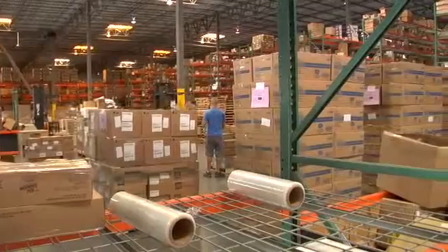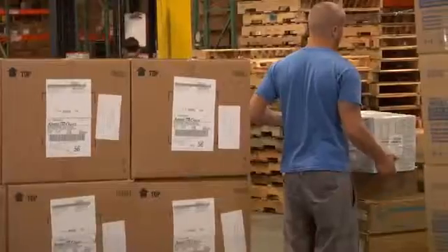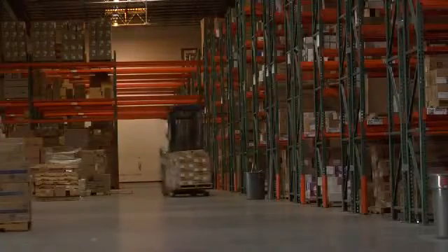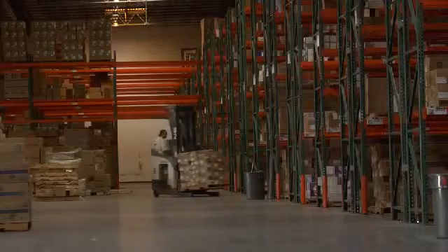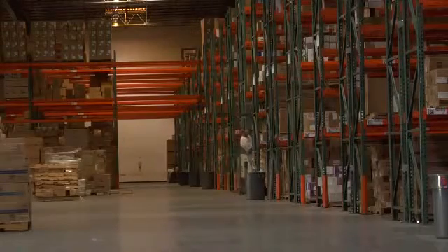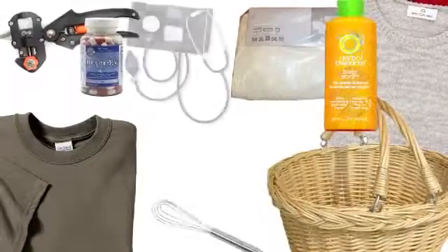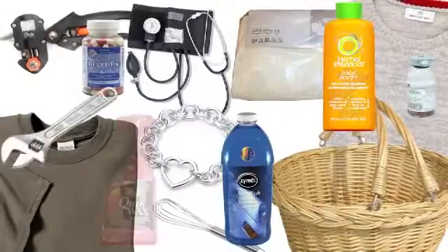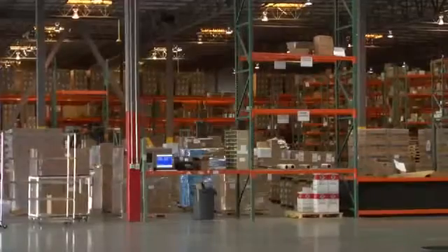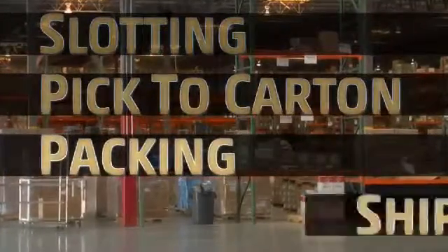In today's complex warehouse environments, measuring and weighing items in the distribution center has become more challenging than ever before. With the advancement of highly sophisticated warehouse software systems, it is no longer good enough to just measure at the case level. The need to measure and weigh those difficult, irregular shaped items that are unboxed and sometimes very small has become a necessity to facilitate a number of important functions within your distribution center, such as slotting, pick to carton, packing, and shipping.